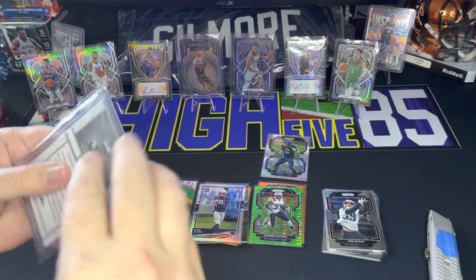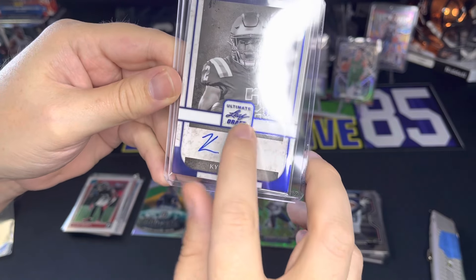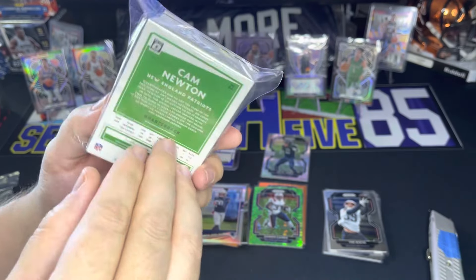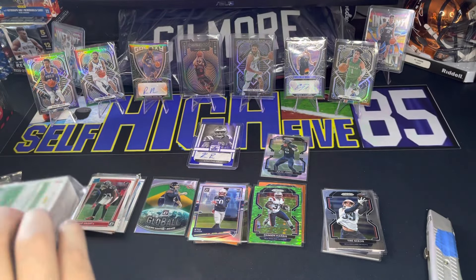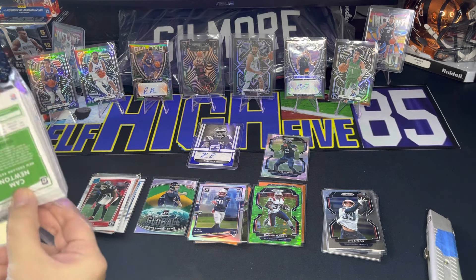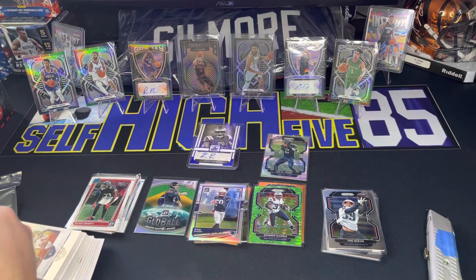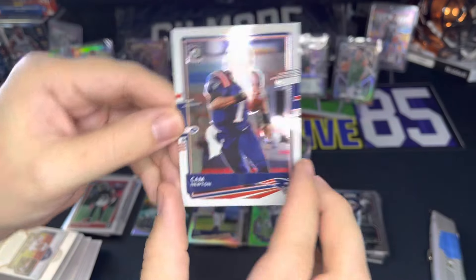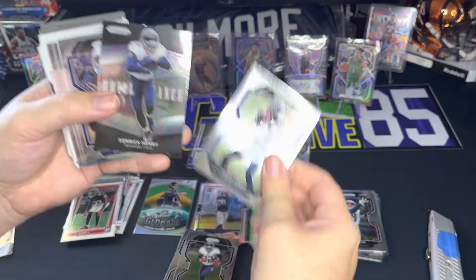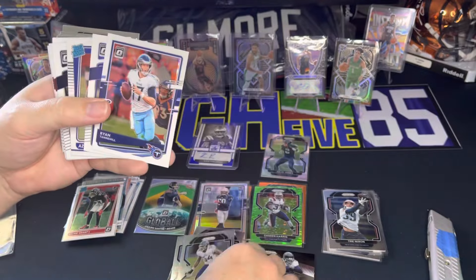We also got some Leaf Certified — rated 42 out of 50, Ultimate Leaf Draft Kyle Phillips autograph. Cool card. And we got all our base cards. I'll go through the Optic base — there's a Cam Newton Optic, Anthony Firkser, Kyler Murray, Derrick Henry, Julio Jones, Derrick Henry Brilliance, Javon Kinlaw, AJ Brown, Javon Kinlaw, Ryan Tannehill, Rashaan Evans.